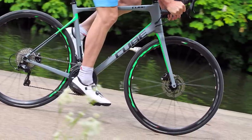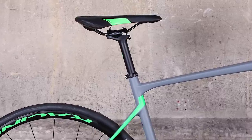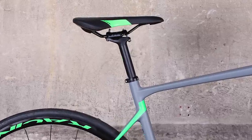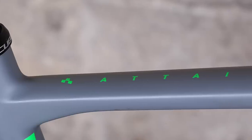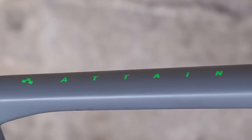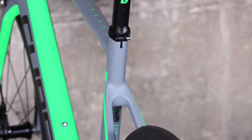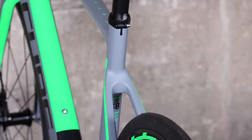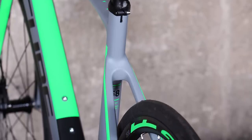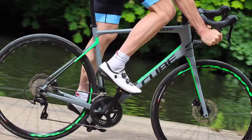A sloping top tube means you'll likely have plenty of slim seat post extending out of the frame, and the Cube's own Road Performance 1.0 saddle provides a good deal more give. It's a good-looking carbon fibre frame with generous tyre clearance and mudguard mounts if you want added protection from the rain. The mounts are covered by plastic grommets, so if you aren't into mudguards, you hardly notice them unless you go looking for them.